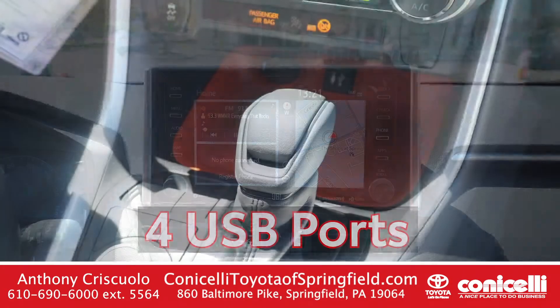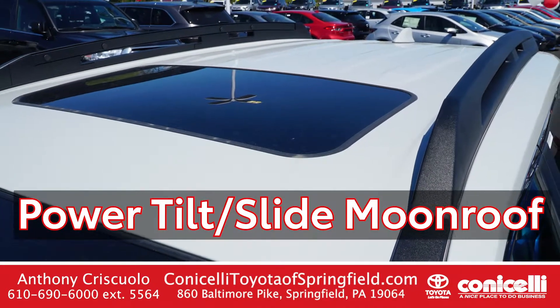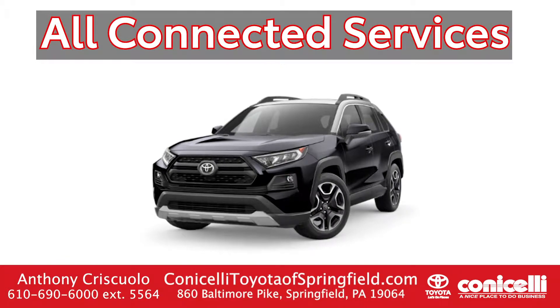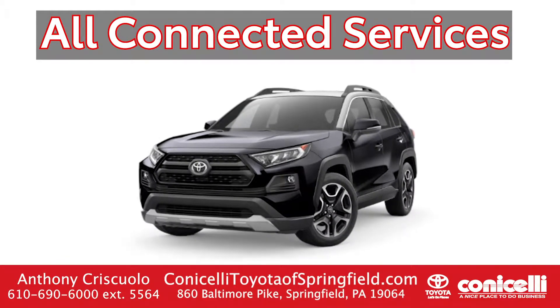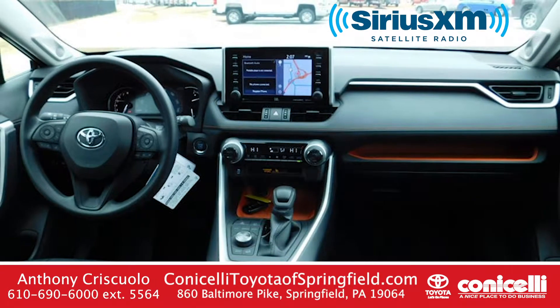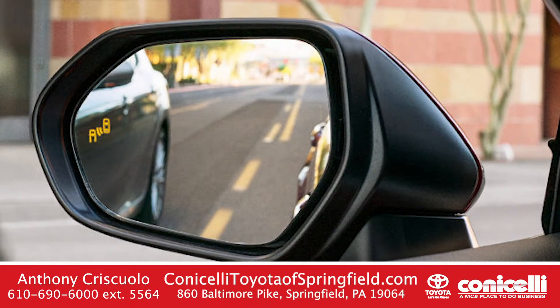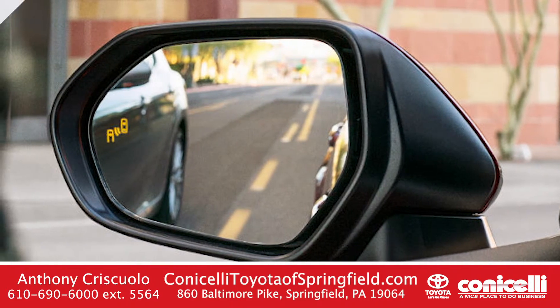It also features Apple CarPlay, 4 USB charging ports, and a power tilt-slide moonroof. This has all the connected services as well. The car also comes with a three-month trial to SiriusXM radio. The vehicle also has blind spot monitor and rear cross traffic alert.